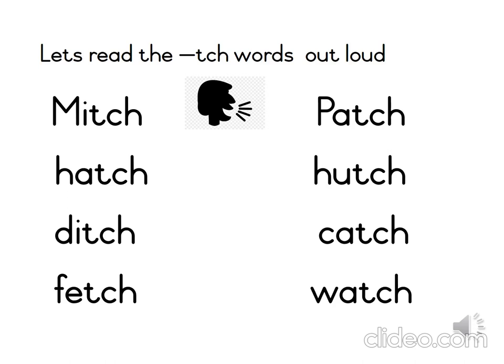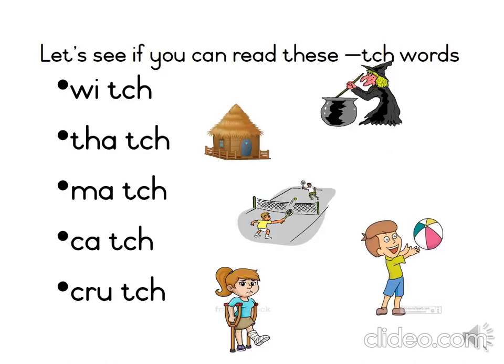Grade 2s, you are doing so well. For the next slide, you will also need your pencil and your page or your book. We will read the words together, and then you will practice writing the words and drawing a picture to match the words. Are you ready? Let's go.